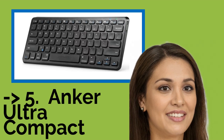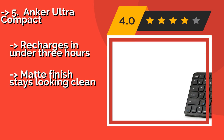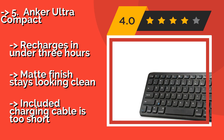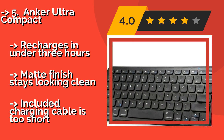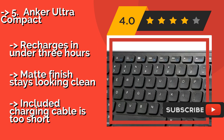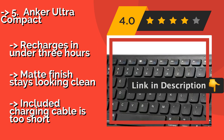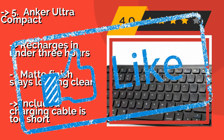The 5th product is the Onker Ultra Compact, about $23. When you want high quality at an affordable price, count on the Onker Ultra Compact. It works well with iOS, Android, and Windows devices and has shortcut keys that are optimized for all three systems. It is slightly angled and has rubber feet for stability. It recharges in under 3 hours and has a matte finish that stays looking clean, but the included charging cable is too short.